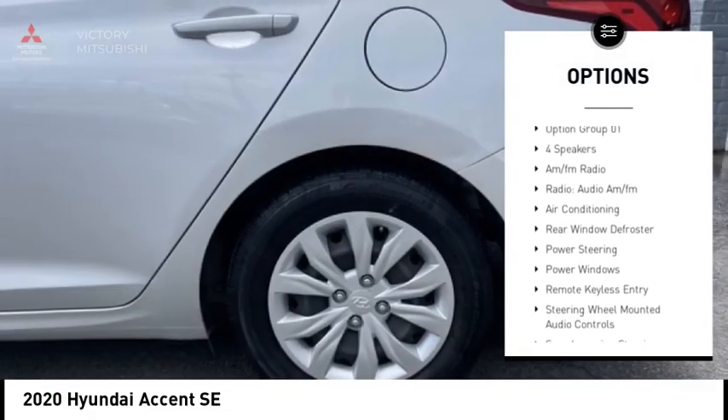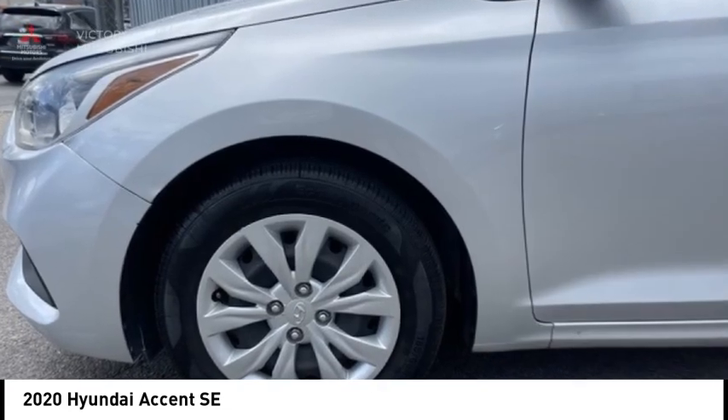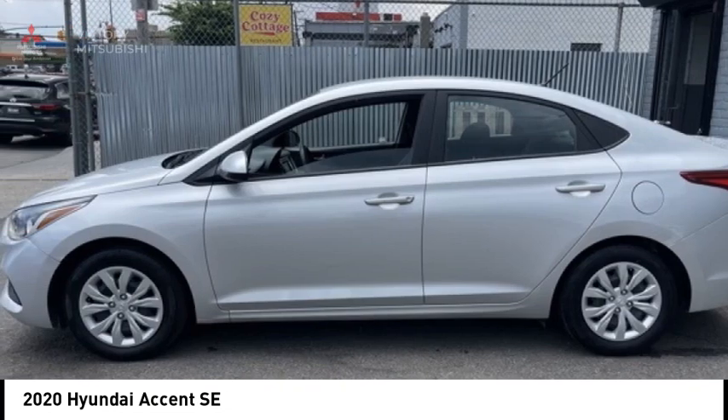Remote keyless entry, speed control, front wheel independent suspension, rear window defroster, security system, and low tire pressure warning.